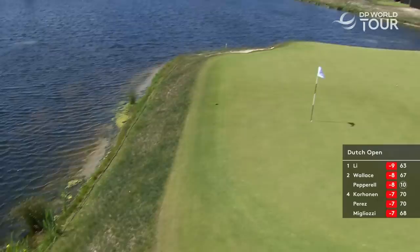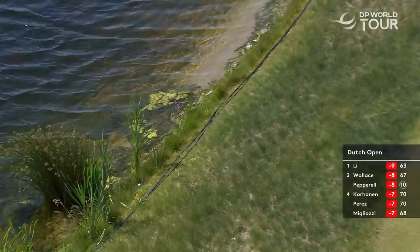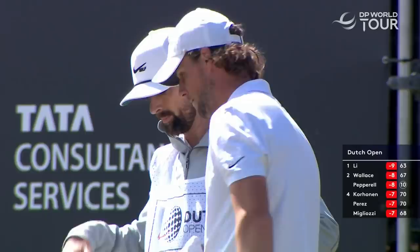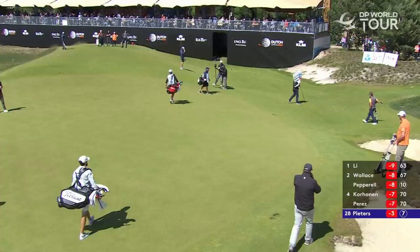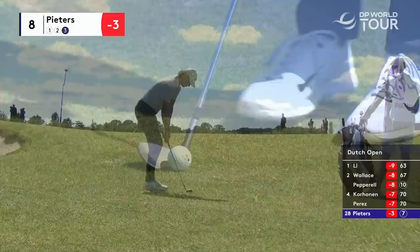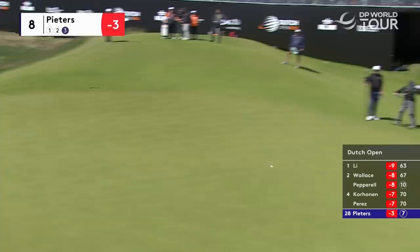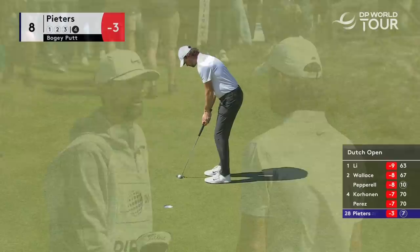On the right — stay, stay, stay. There was always that reed there just niggling him on the takeaway, and the tendency is always to hit it a little bit harder in those situations, isn't it? This is very tricky. That's an incredibly good shot. A drop shot here at the eighth, the par three — just one gone. Good up and down from the back of the green in the end.